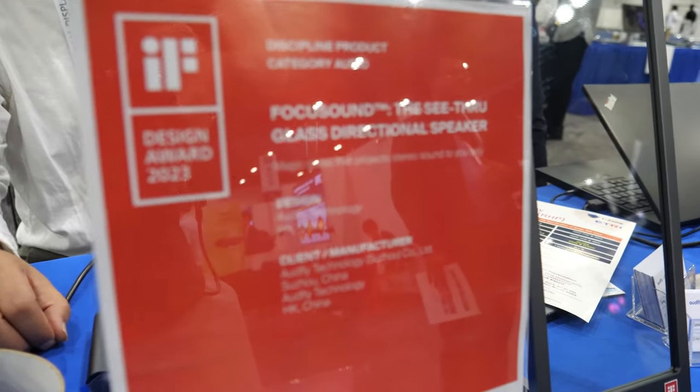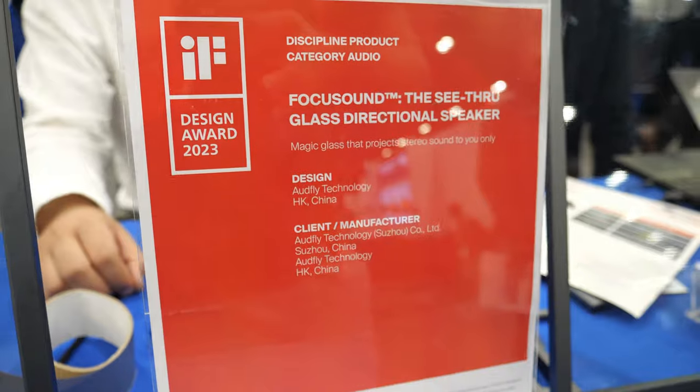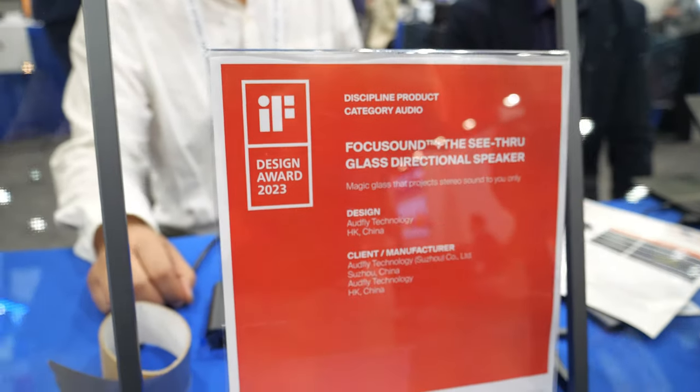It says Design Award 2023 — see-through glass directional speaker, IF Design Award. Are you famous already? Yeah, because of the award. A lot of people are taking attention on this product. It's a really, really cool product.